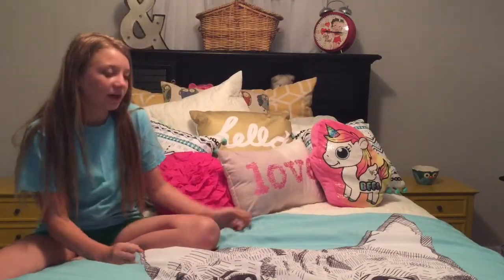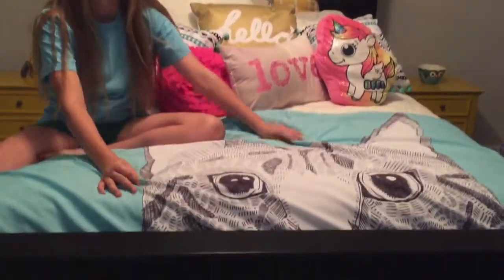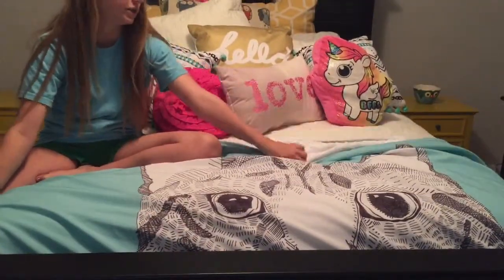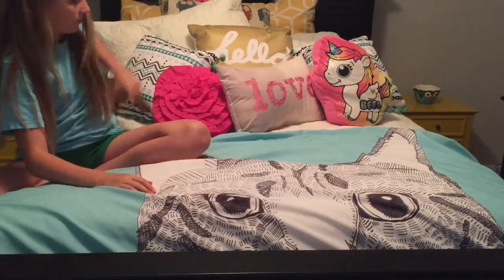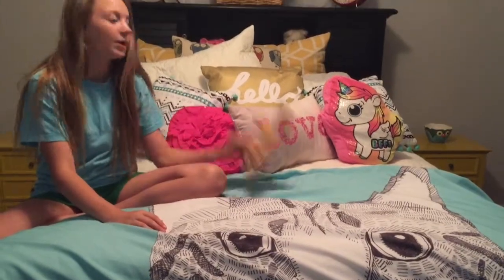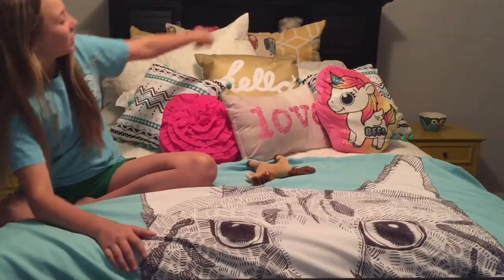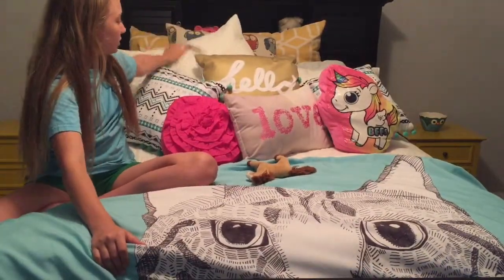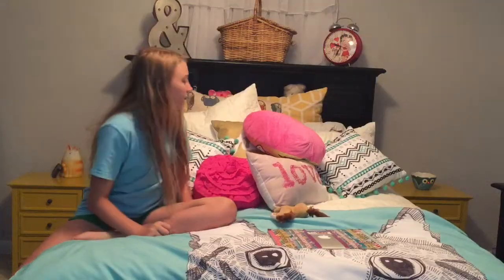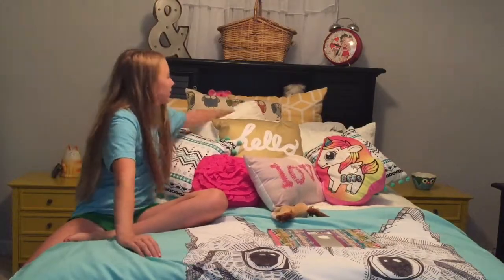On my bed I can start with this blanket — I made it, and Julia also made one. It's a shower curtain and some minky fabric. I have all of these pillows: this is a Ty pillow, and then this one is from Target, this one from Target, that one from Justice, and others from Target. The bed set itself is white.